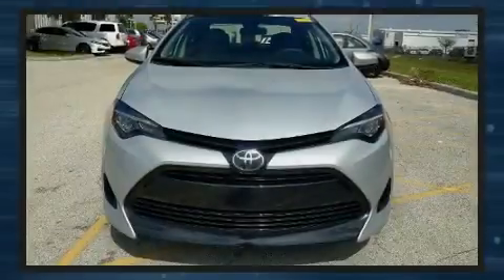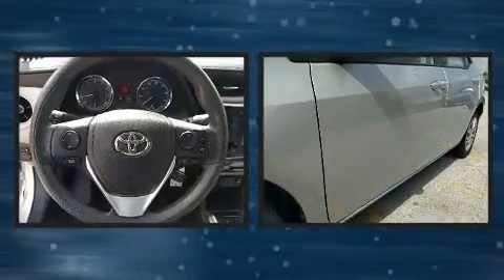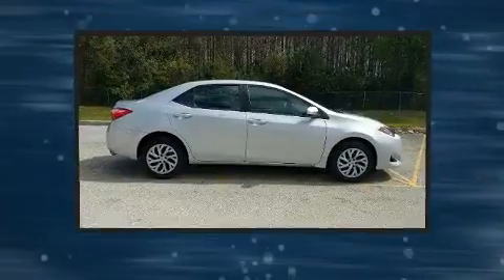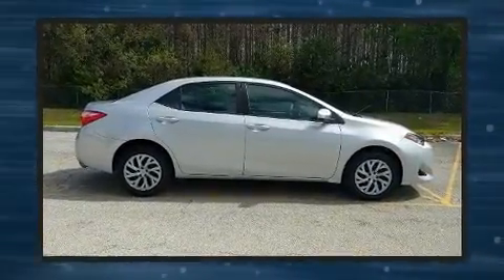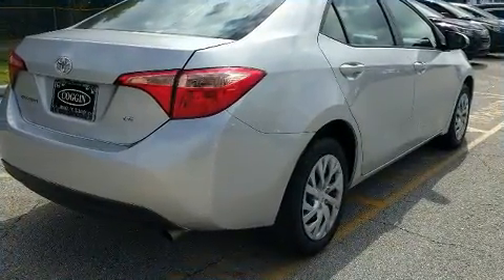Introducing the 2017 Toyota Corolla. This four-door, five-passenger sedan still has less than 10,000 miles. Smooth gear shifts are achieved thanks to the efficient four-cylinder engine, and for added security, dynamic stability control supplements the drivetrain.